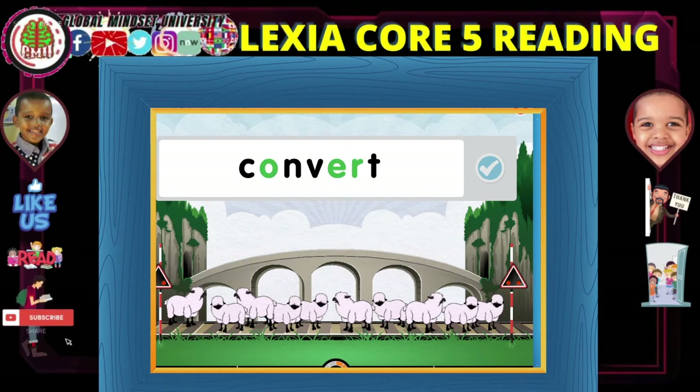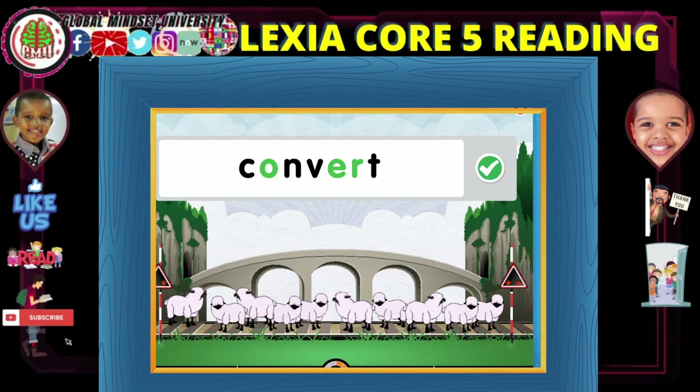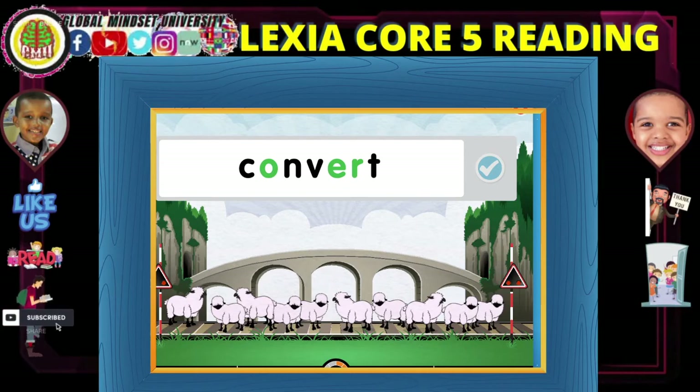Here are the vowels that make a sound in this word. The vowel and the R go together because the R controls the vowel sound. Con... vert... convert.